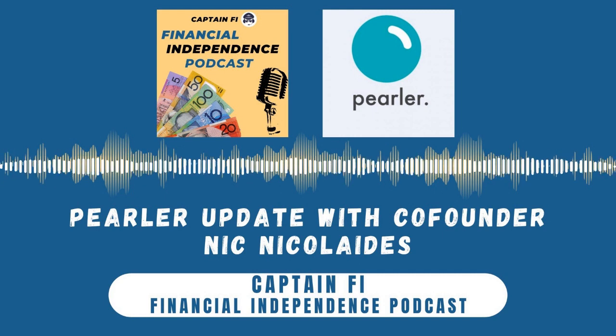Nothing said here is financial advice, and you should always do your own independent research before making any financial choices. With that being said, I hope you enjoy the episode and learn something new.